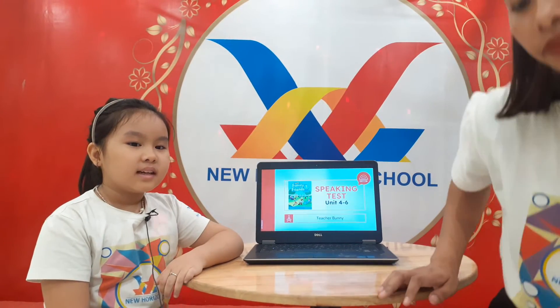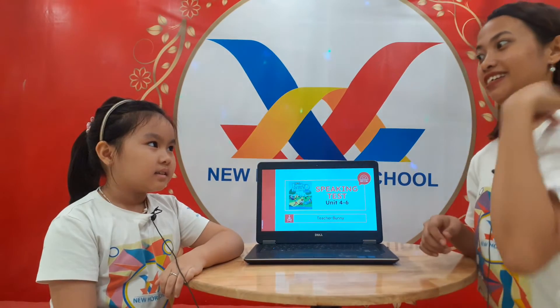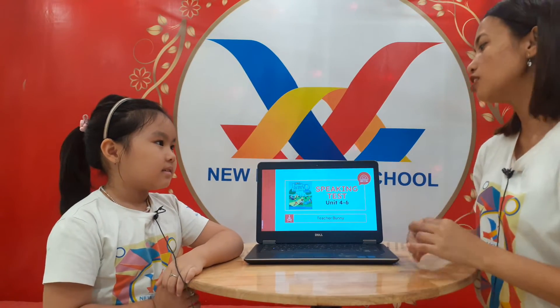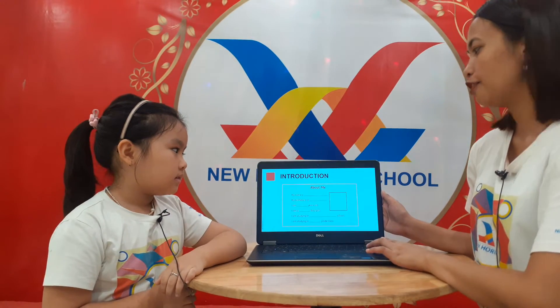Hi Rose. Hi teacher. Okay, are you ready for your speaking test today? Yes. Okay, so let's start. This is your speaking test for units 4 to 6 with teacher Bunny.